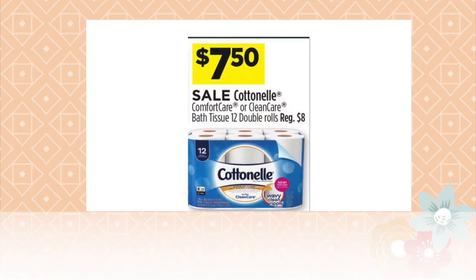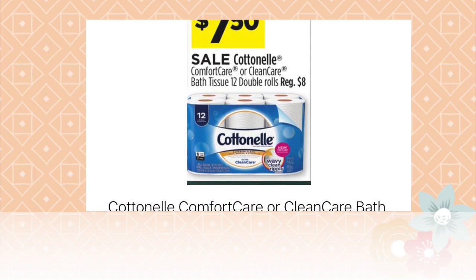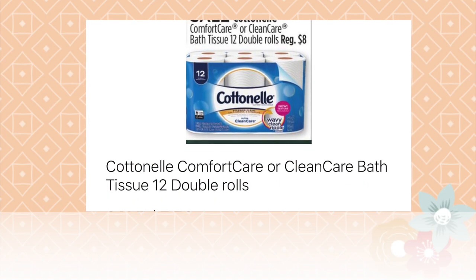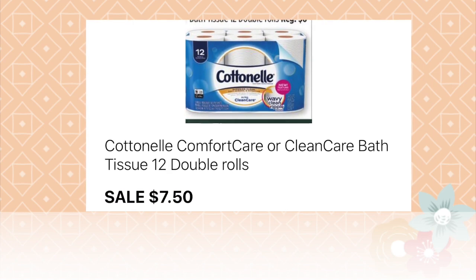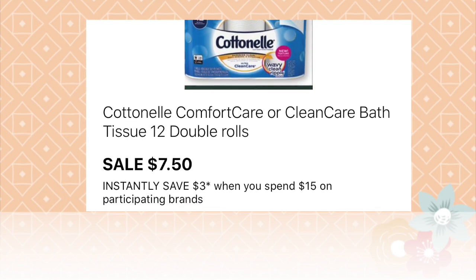We also have a great deal on Cottonelle — seven dollars and 50 cents each for a 12 double roll pack that regularly costs eight dollars. Go ahead and select two of those because there is also a three dollars off of fifteen dollars instant savings on toilet paper.